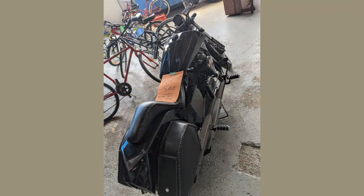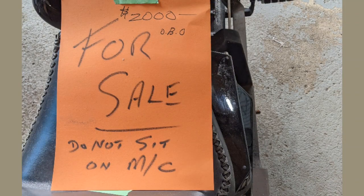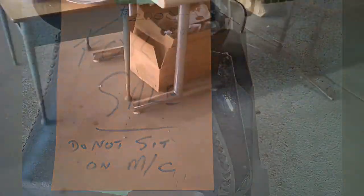They even had a motorcycle. It wasn't part of the pay-what-you-want sale — they wanted some reasonable amount of money for it. $2,000. I don't know if that's a bad price or not; it's not something I'm familiar with for pricing.